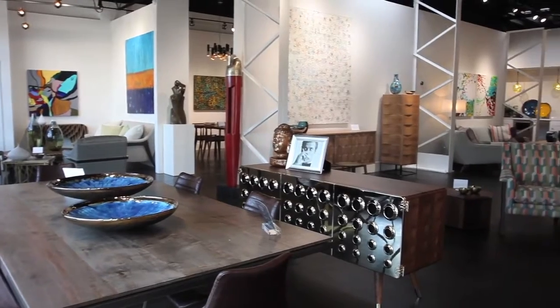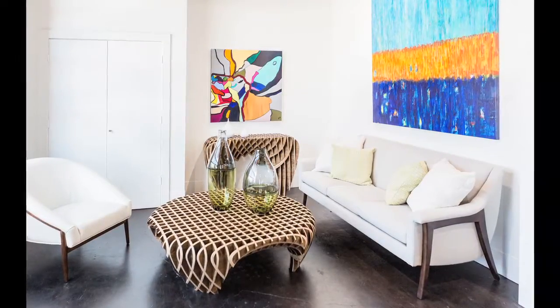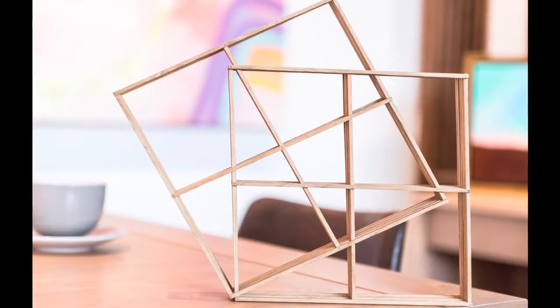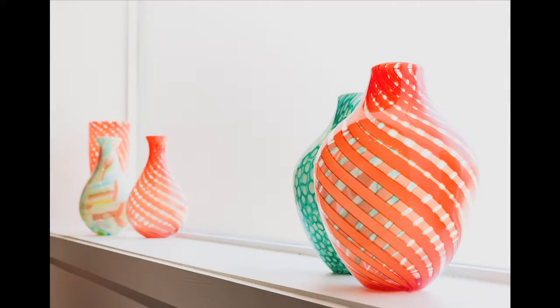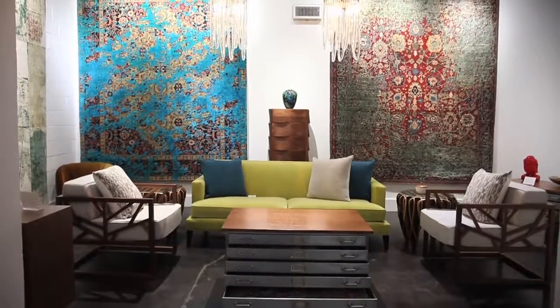Guggenholm is a curated contemporary gallery highlighting art, furniture, and unique accessories for the modern home. We've looked around the world for furniture lines that reflect a new modern take on the contemporary aesthetic. Our goal is to show how art can be incorporated into your living space, and we feature several local and European artists. Guggenholm — where the art of living meets the art we live with. Visit us at 1426 North Riverfront Boulevard and also at Guggenholm.com.